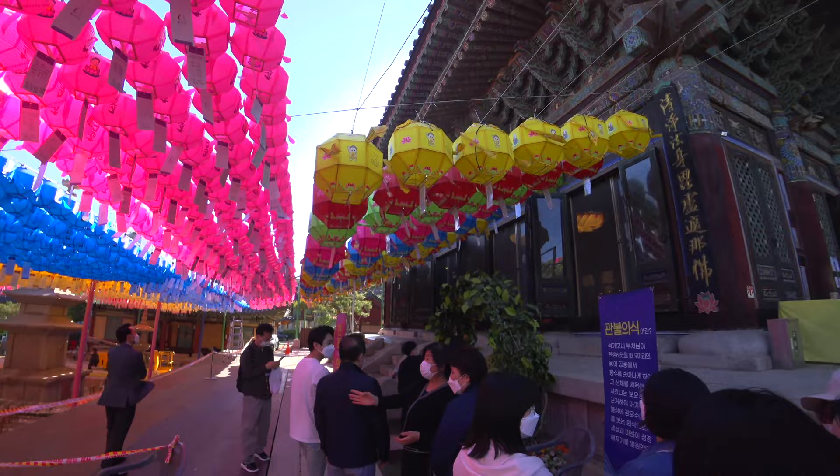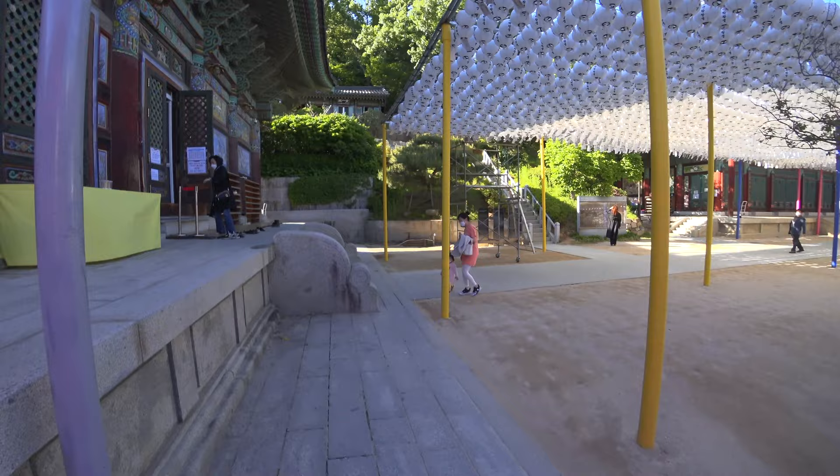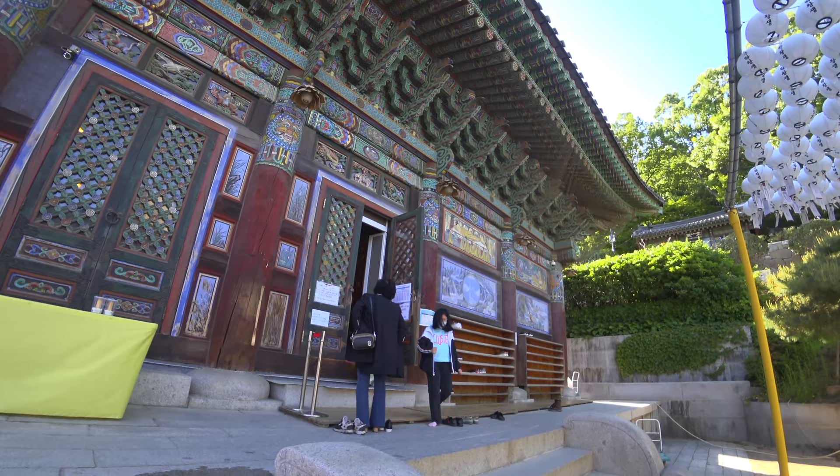This is a beautiful place. You can see the beautiful atmosphere here.